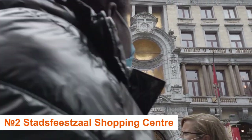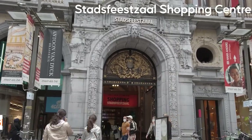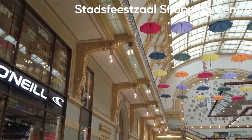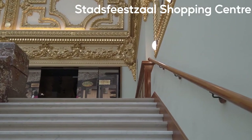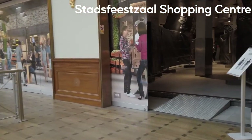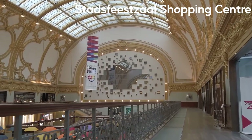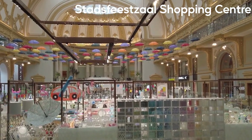Number 2: Stadsfeestzaal Shopping Centre — Shop in Style. The Stadsfeestzaal Shopping Centre originally opened its doors in 1908 and was designated a National Heritage Building in 1983. A fire almost totally destroyed it in 2000. Only the massive stairs, steel roof structure, and ancient facade were spared. Because it was such an important structure, it was restored to its former splendor and now appears exactly as it did when it originally opened. Everything from designer apparel to pop culture goods to premium bathroom products and inventive sushi can be found here.